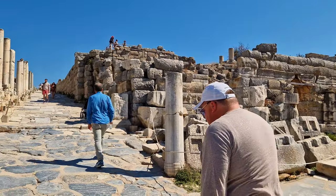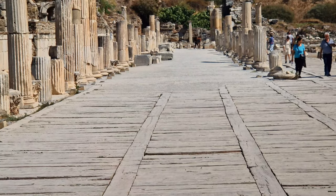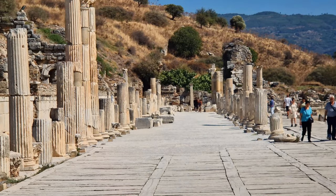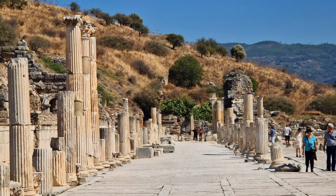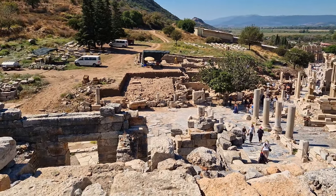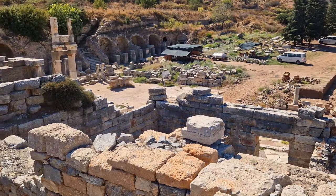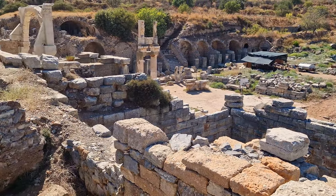In summary, Ephesus holds a pivotal place in Turkey's history, showcasing the cultural richness and architectural splendor of ancient civilizations. As a must-visit destination for explorers and visitors, it offers a captivating journey through time, revealing the triumphs and transformations of the past in every stone and structure.